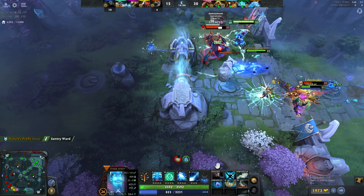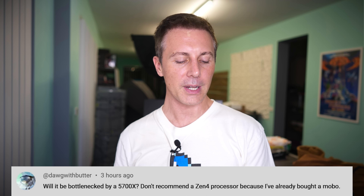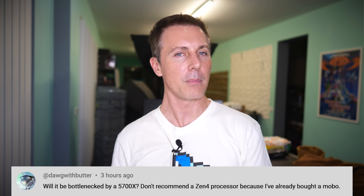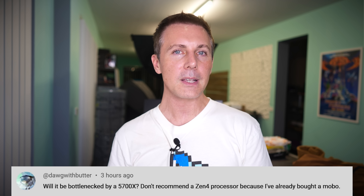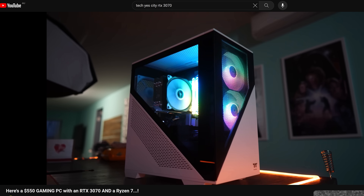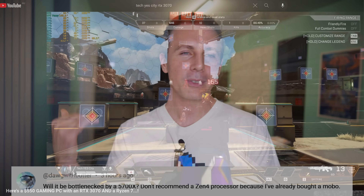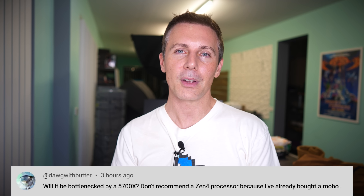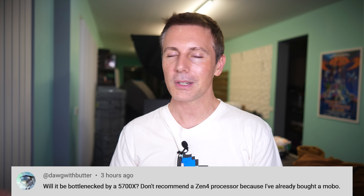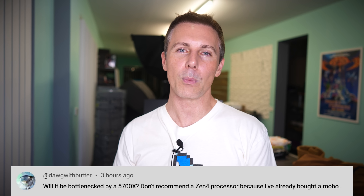Question of the day from Dog with Butter: will a Ryzen 5700X bottleneck a setup? We tested a PC with an RTX 3070 and a Ryzen 5700X, and that 8-core 16-thread CPU is not going to bottleneck the 3070 at all. GPU utilization was near 100% on all games tested, which means the 5700X is a great CPU paired with a 3070 — and even with an RTX 3090 at high resolutions, it won't be a problem either.